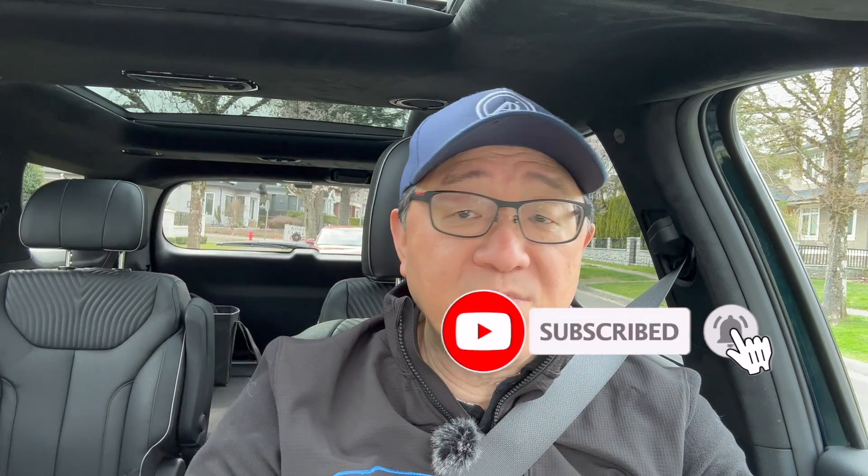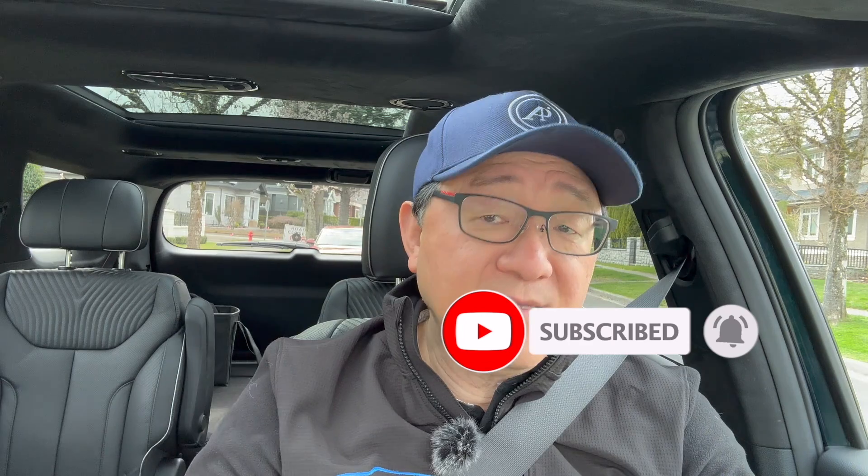Let me know in the comments below what you think. If you're able to give me a thumbs up, that'll be appreciated. And if you haven't done so, would you kindly subscribe? Thank you so much.